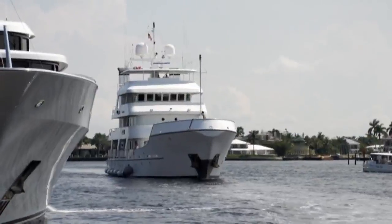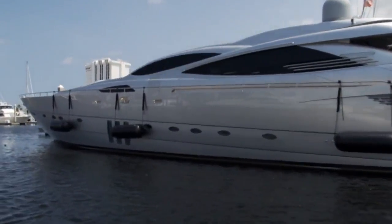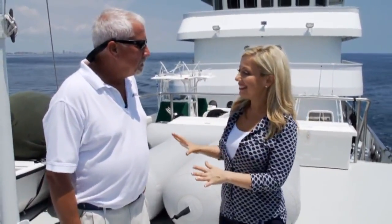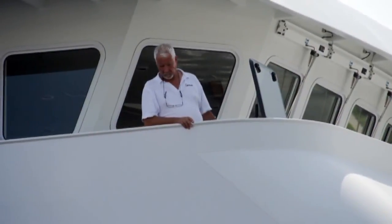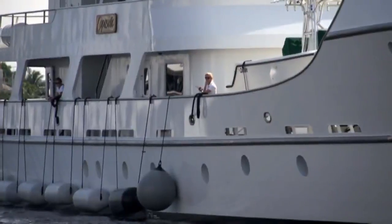Copacetic may not look as glitzy as other superyachts — that's by design. It's also built to be innocuous within the port, so nobody would know how beautiful it is on the inside. We can park next to super tankers, commercial fishing vessels, and just be part of the boating community.